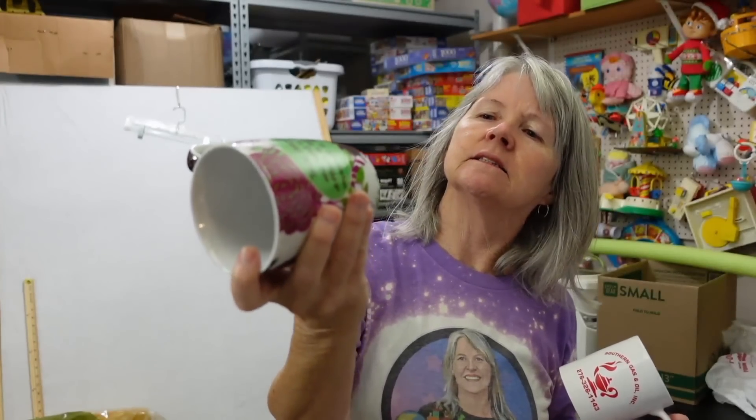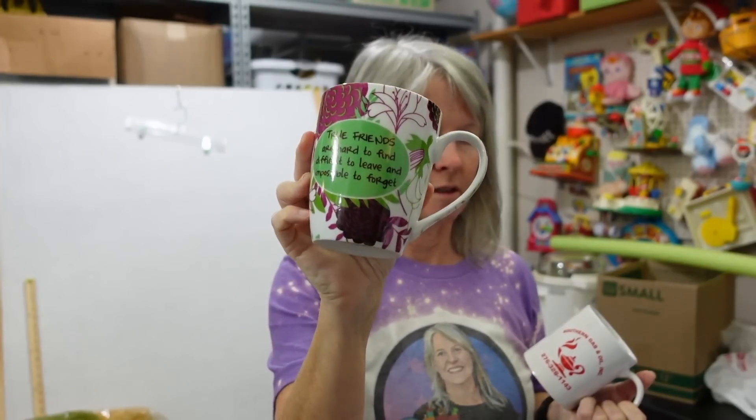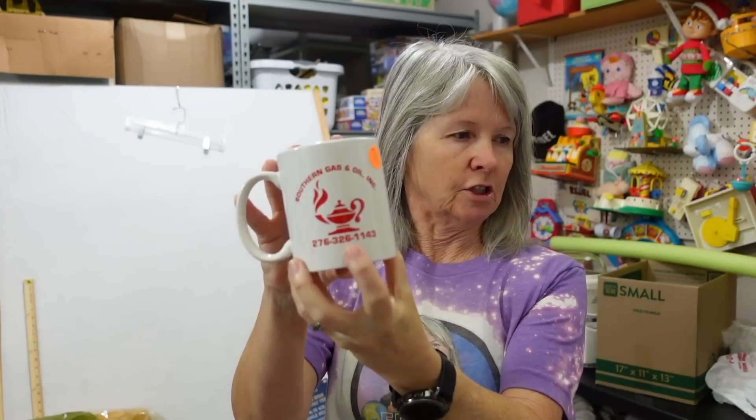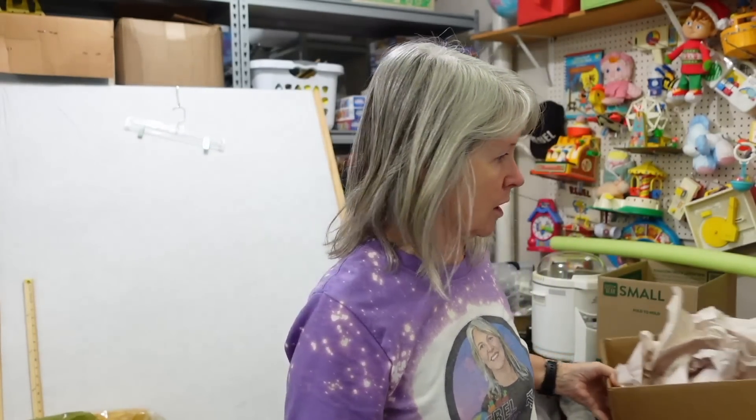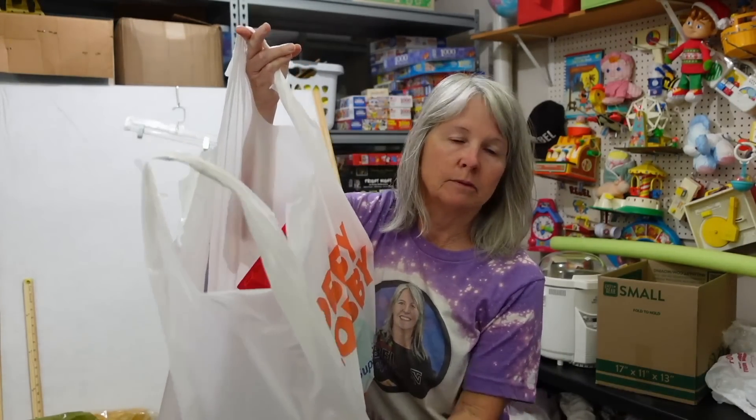This one is Pier One Imports — I think it says Mud Pie 2013. I just love it, very cute. And then this advertising mug actually says 'Free Southern Gas and Oil Company' — that's a Virginia phone number. I just picked it up because we're all about advertising, especially pharmaceutical coffee mugs.